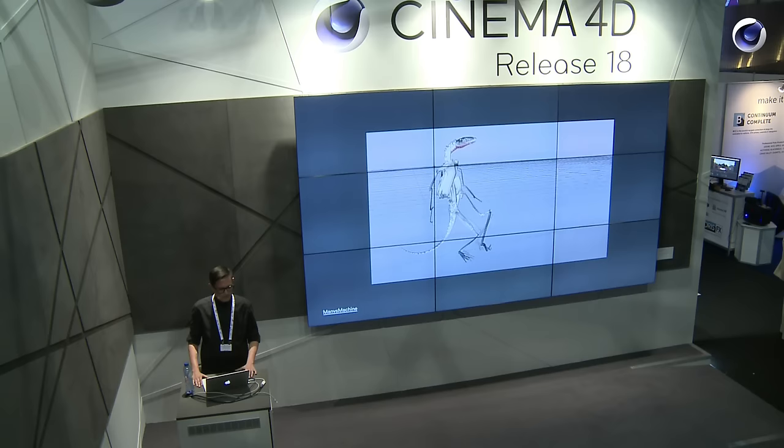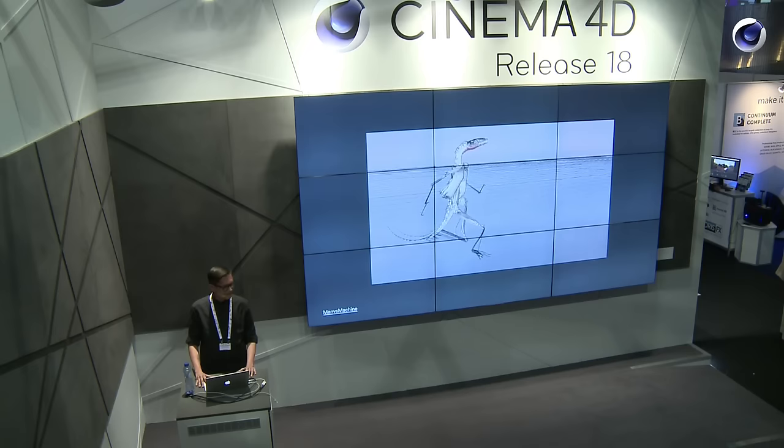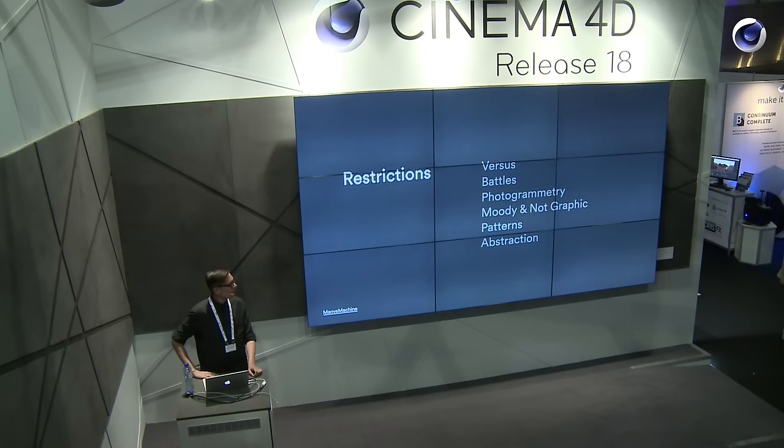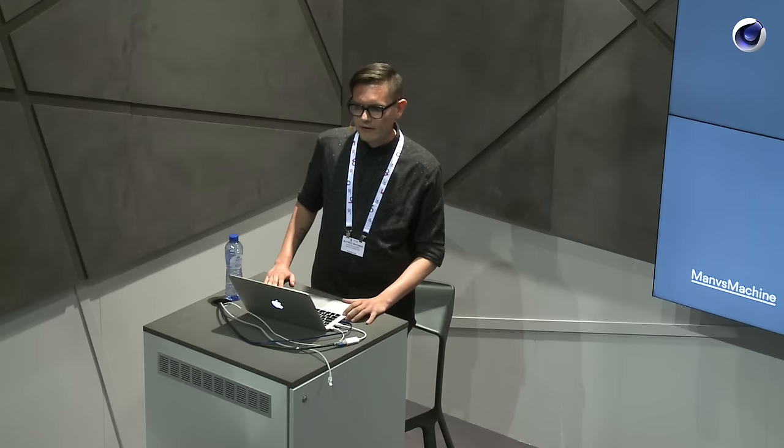So we gave ourselves some restrictions. We thought let's have it be a play on our name — let's make it about versus. From that it distilled naturally into battles, and with battles we really wanted to do a slow motion approach. If we were going to animate something, we didn't want to go too involved, too in depth with it. So slow motion battles.